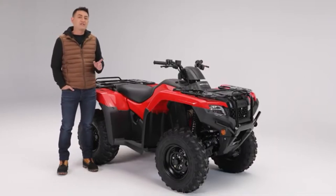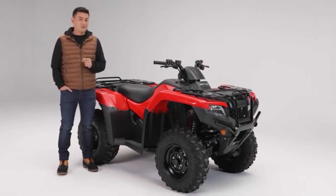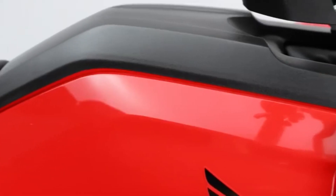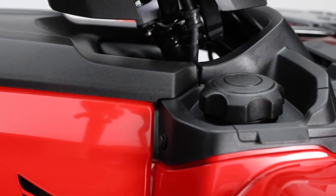The TRX420 Rancher features a programmed fuel injection system that improves power delivery, throttle response and increases fuel efficiency for extended range. The fuel tank is large with a 14.7 liter capacity including a 4.9 liter reserve.